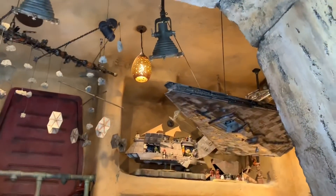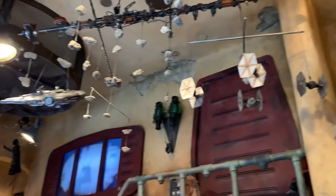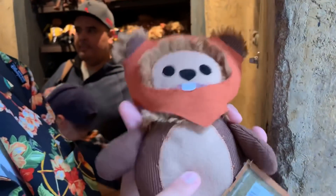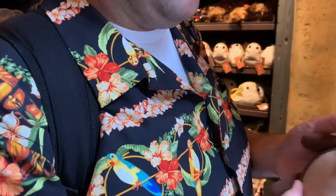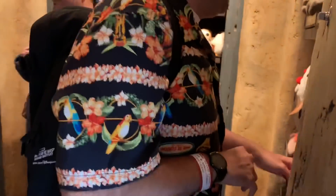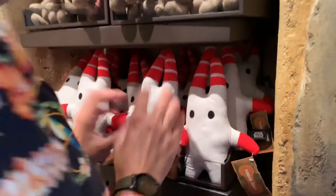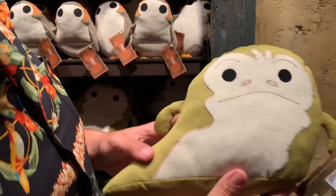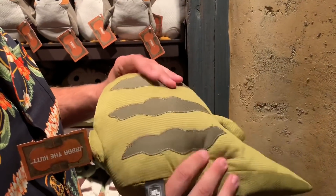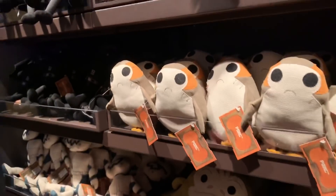And then you have Jabba the Hutt — he may still be over there. I like his one tooth. He's so cute. Are these all $17.99? Some of them are $17.99, the big guys are $20. So between $18 and $20. This one's almost a pillow — he's $20 also. Jabba the Hutt — kind of like a pillow, more pillow than plush.